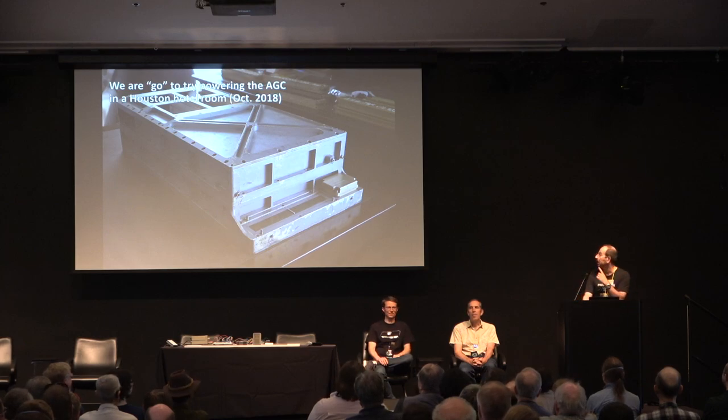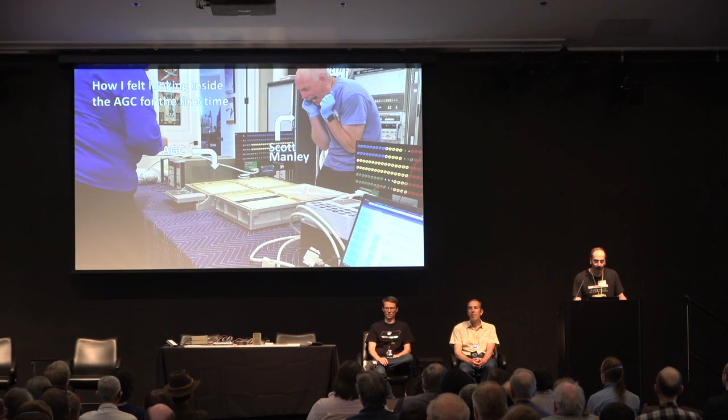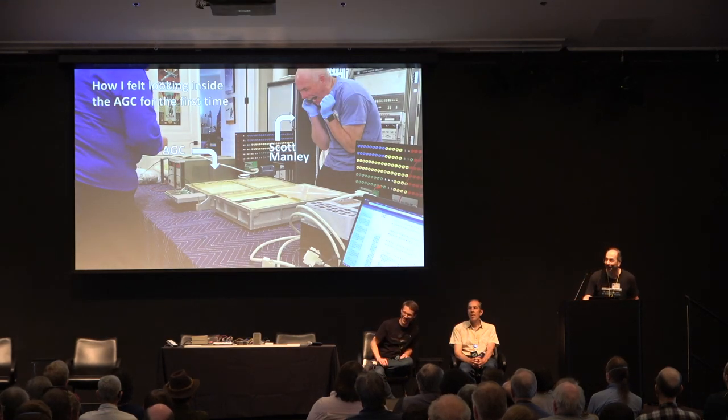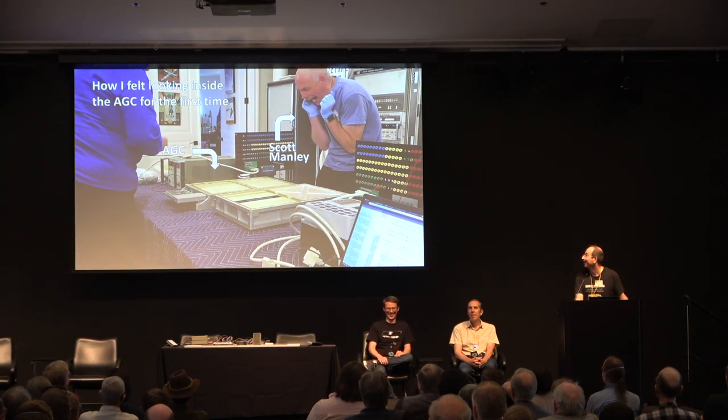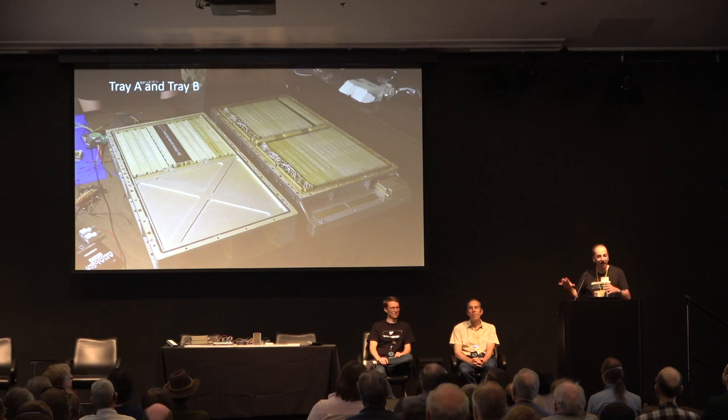He's also embarrassed to have it at his home, so we do it out of a hotel room in Houston in October 2018. That's how I felt when I saw the inside of the computer for the first time — my goodness, you have to pinch me. You are going to work on this milestone of computing that put man on the moon. The inside has two trays — I won't go into too many technical details; we'll go more into the DSKY details with Ken. I'm just going to talk about the restoration.